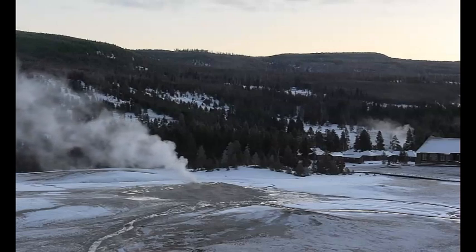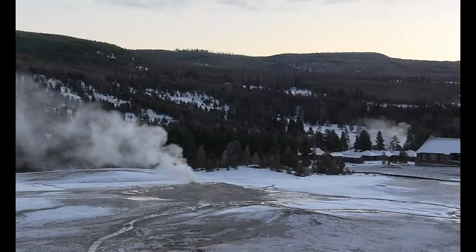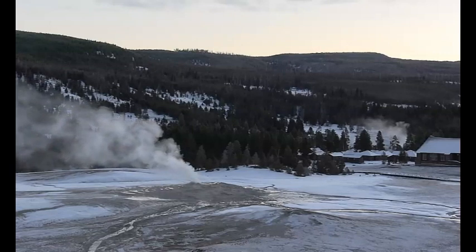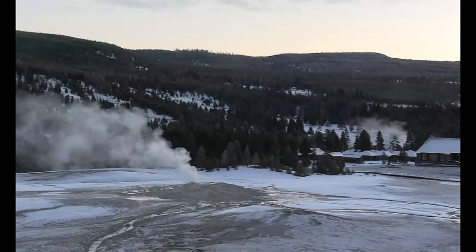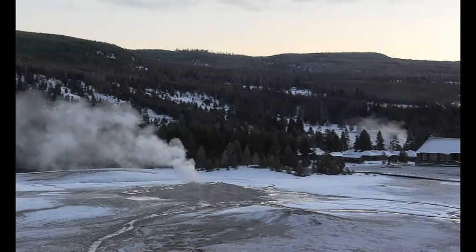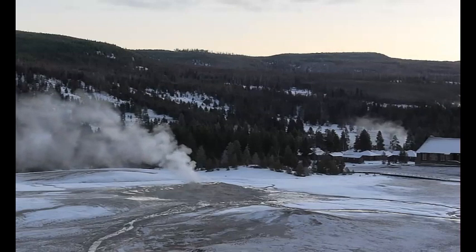USGS is reporting two earthquakes for today: a magnitude 2.9 and a magnitude 2.4 up there along the Trans Challis fault zone. Both of them are listed for Stanley, Idaho.